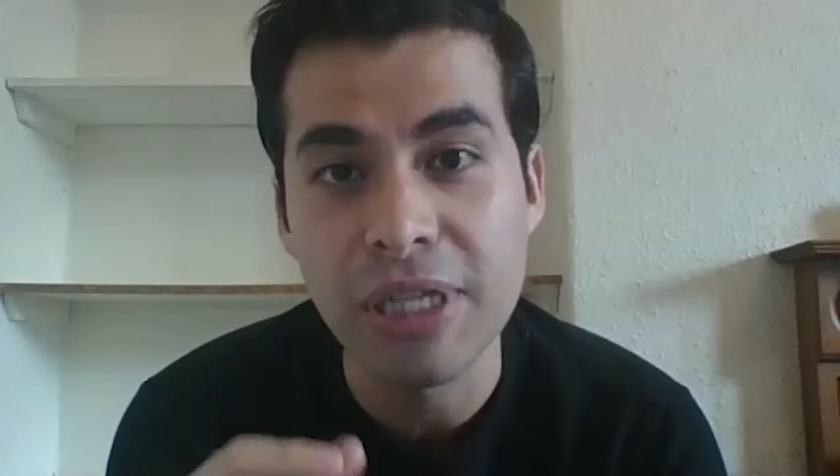What if I tell you that airplanes could save fuel consumption by mimicking your favorite fish and reducing the coffee grains?